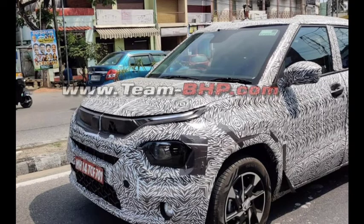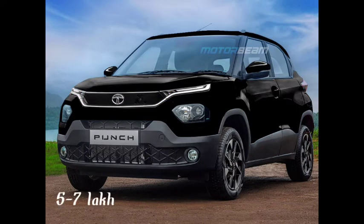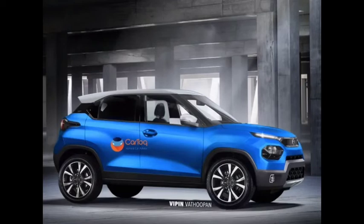Unlike the Harrier and Safari, these are not LED. In terms of build quality, we will have to compromise a bit. This will be a 4-star rated car. The price point is best. And there will be an electric version too, along with petrol and diesel variants.